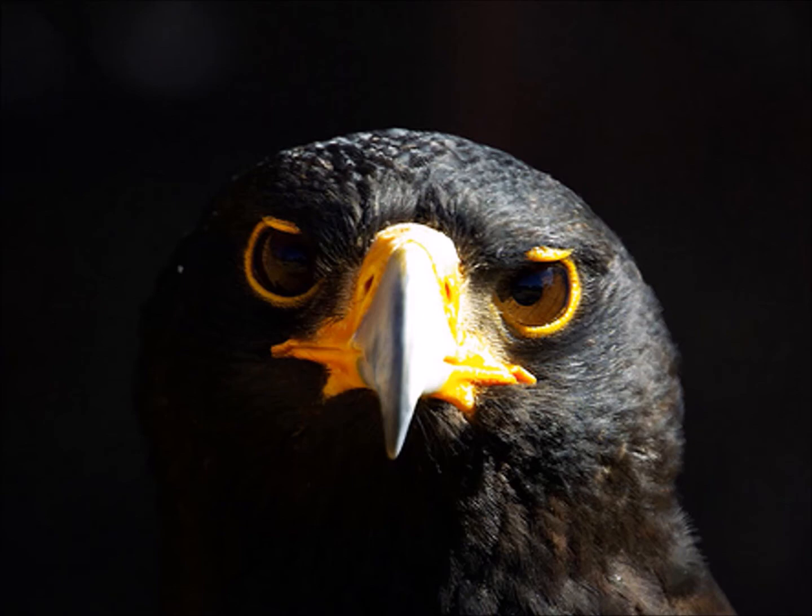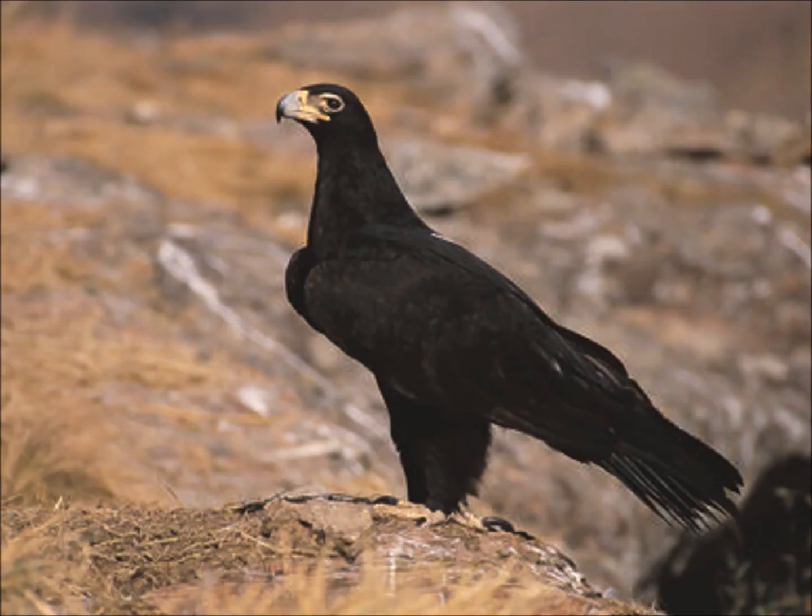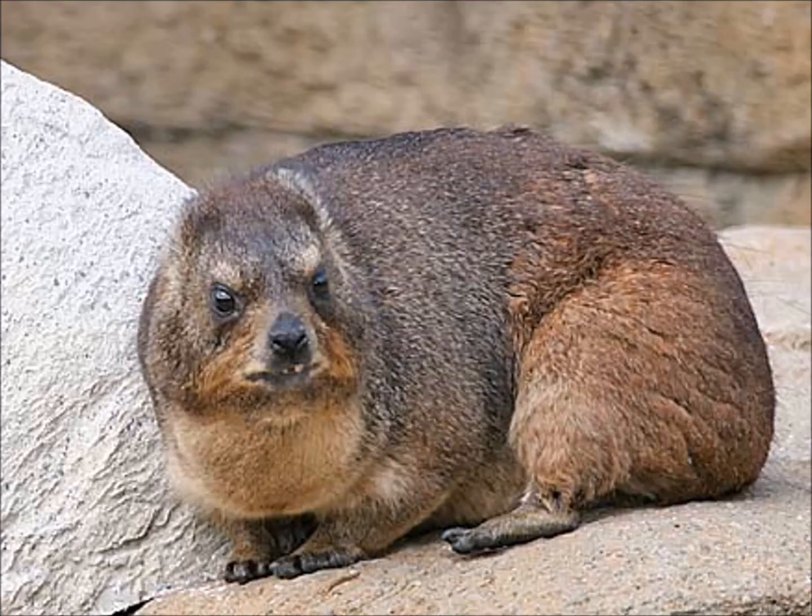The first of these is the Verreaux's Eagle of southern Africa. This basically just looks like a black Golden Eagle — it has a white patch on its back. This black version of a Golden Eagle hunts the rock hyrax, a mammal species it is very famous for hunting. Believe it or not, the rock hyrax is a living relative of elephants.